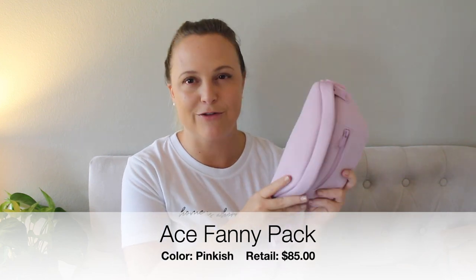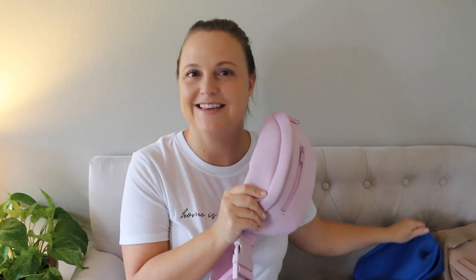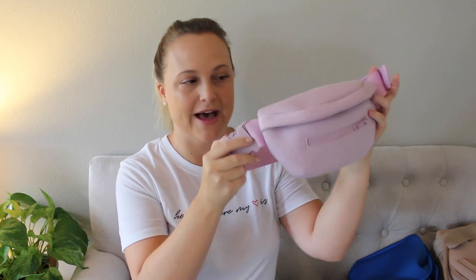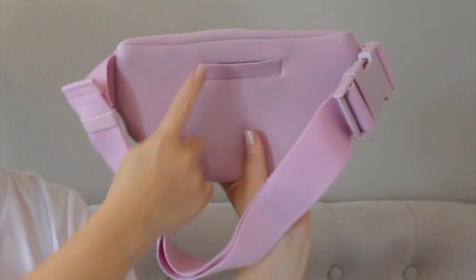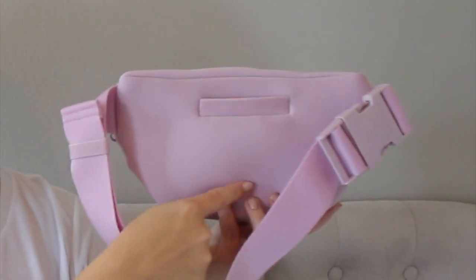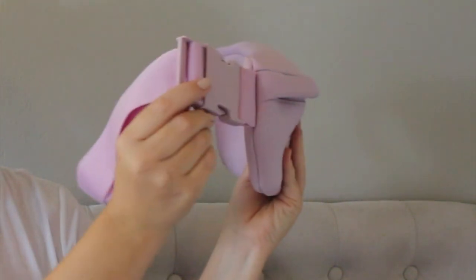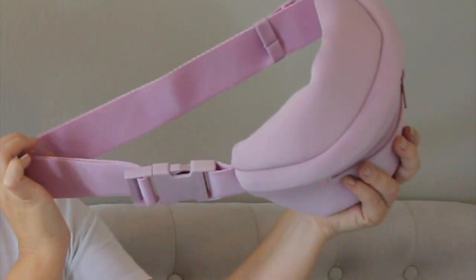Next I wanted to try their fanny pack. I've been really wanting to see the size of it and how it compares to other ones I've tried. I'm not sure how I feel about this pink color — I love love love the blue color and I wish I would have grabbed it in blue. On the back there's a little loop to stick your phone or a card, though it doesn't go very deep, so I'm not sure you could actually fit a cell phone in it. The clasp is just a standard plastic clip so you can easily adjust it around your waist.